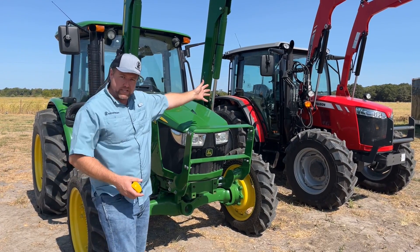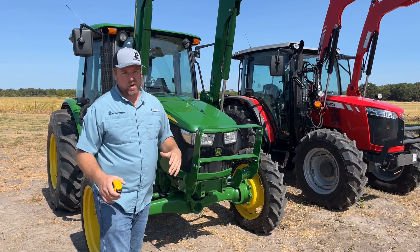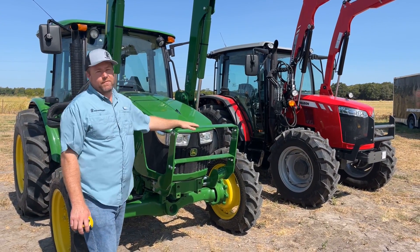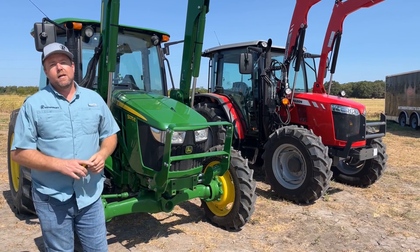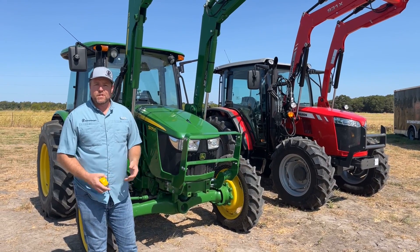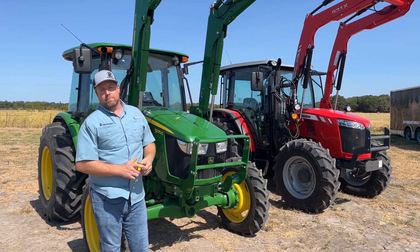We've done this in the past with a 4707 Massey Ferguson versus a Case IH 75C, which is the same as the New Holland 75 Power Star — I always get those two confused. But today we're doing probably the most popular comparison: the Massey 4707 versus the 5075E John Deere. We believe heavily in education, and we want to see if it holds true that you get more with Massey.